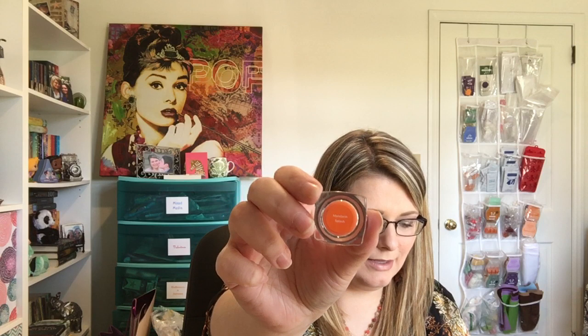Next is Mandarin Splash — an orange wax. Scentsy says mandarin goes rogue with a fresh layer of light woodsy notes. I like that one — it smells really good. You definitely get the woodsy note with a hint of citrus. Smells really good, going in my like pile.